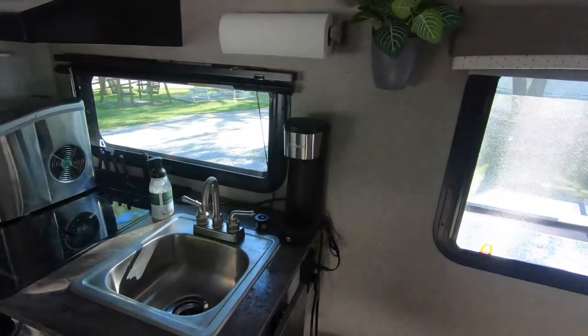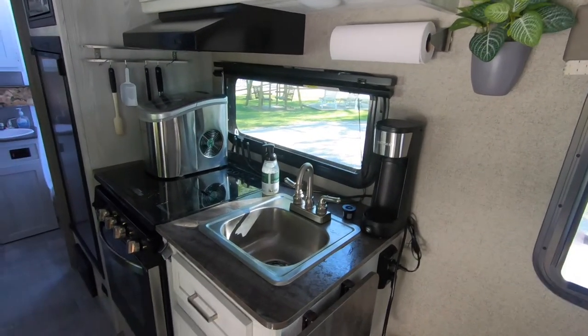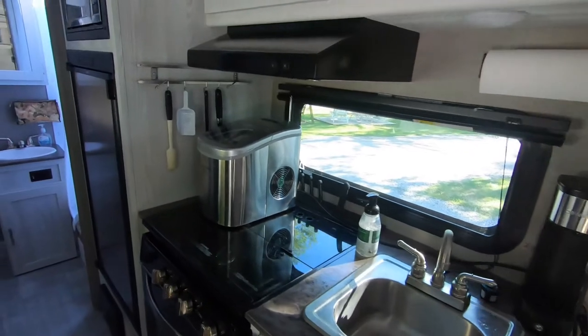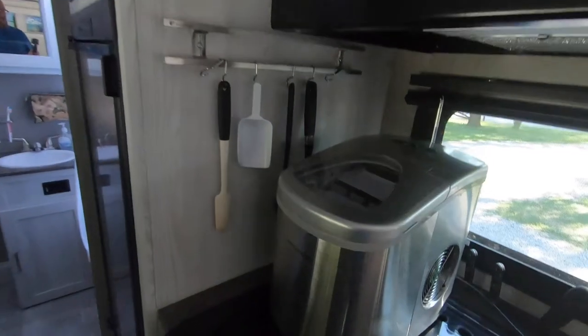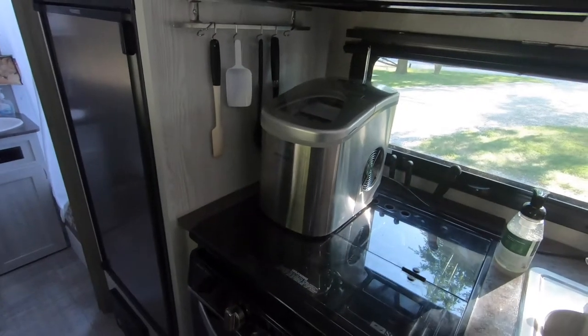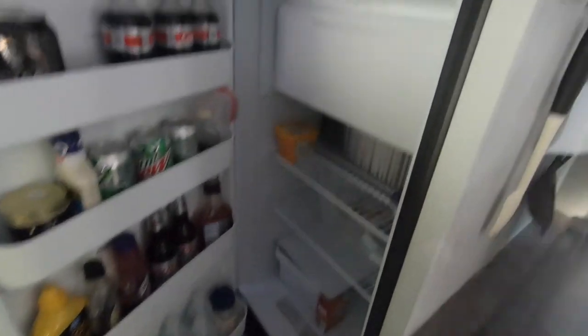Here is her coffee pot — the most essential item for camping. You have to have coffee. We did upgrade our little refrigerator freezer and we got an ice maker, so we are kind of bougie there. The refrigerator has plenty of space.